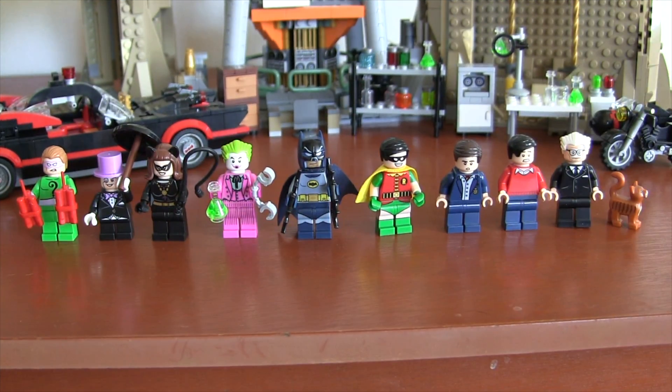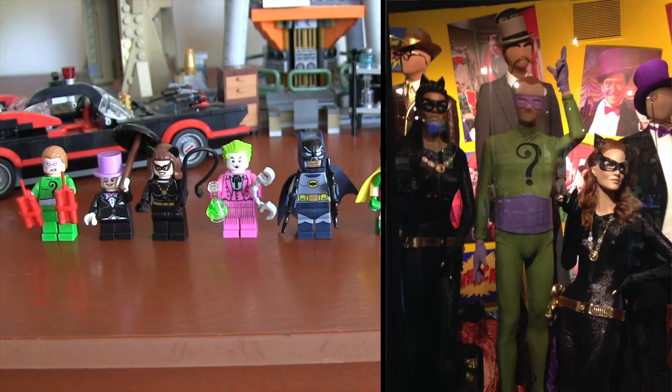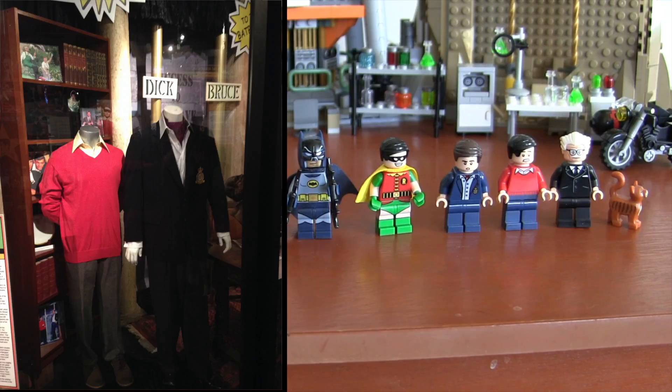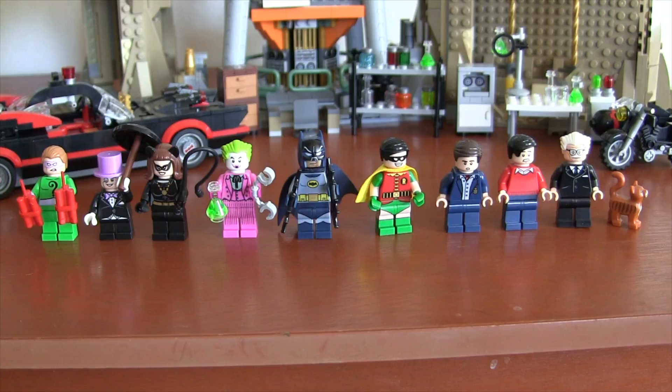I love the design of all these minifigures: the Riddler, Penguin, Catwoman, Joker, Batman, Robin, Bruce Wayne, Dick Grayson, Alfred, and the Cat. But for such an expensive set — almost $300 — I feel like they could have thrown in a couple more minifigures.